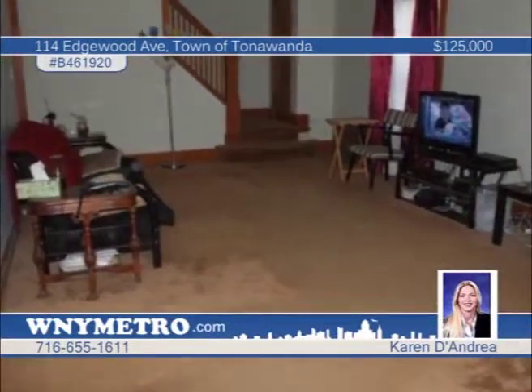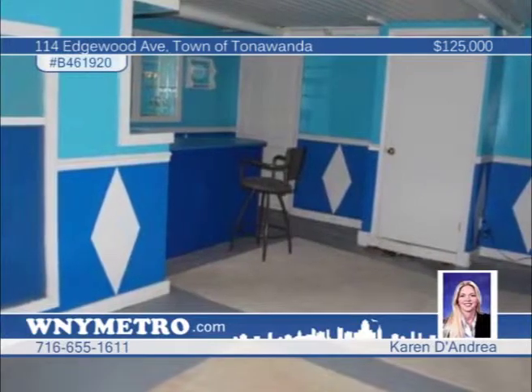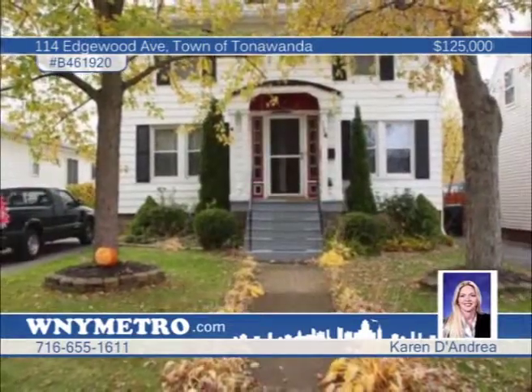Don't wait — come see this beautiful three-bedroom, one-and-a-half bath center entrance Colonial as soon as you can. Located in the Kenton School District and within walking distance to the park, you'll love the updates throughout the home. Fresh paint is set throughout, the roof is less than 10 years old, and a newer hot water tank has been installed. Natural hardwood floors shine in all the bedrooms, and the basement is fully finished. This home is easy to show — call Karen D'Andrea today for your appointment.